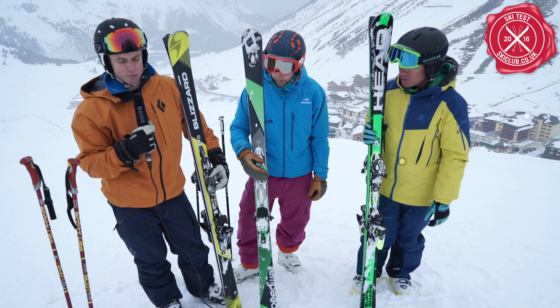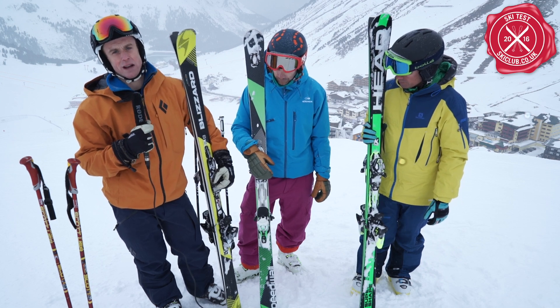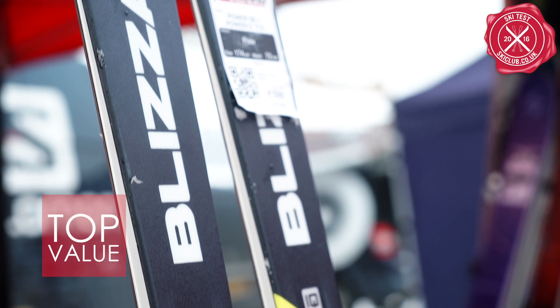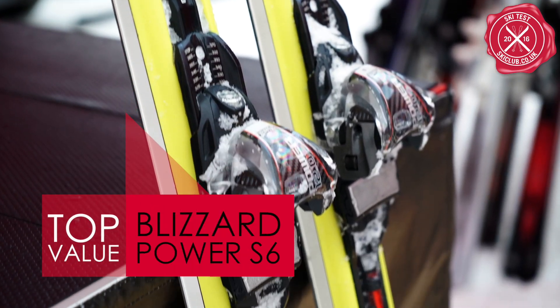They fired through a load of skis today, and at the end of the day the Blizzard was coming up there in performance with the best of them. Then we looked at the price point - it's £500, running about £100 to £150 cheaper than the rest of them, so we're giving it the top value award.